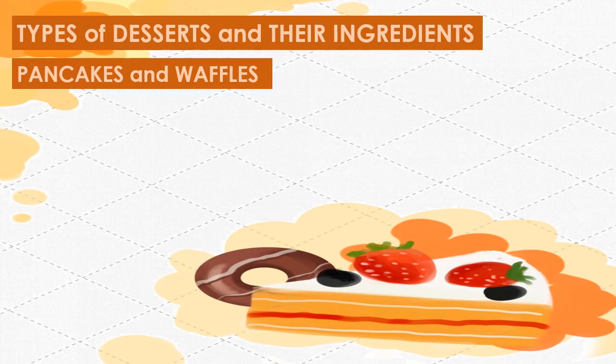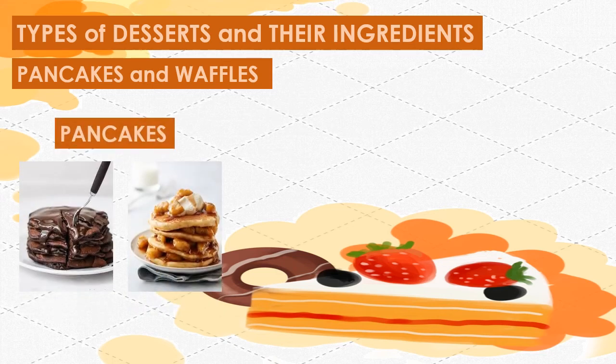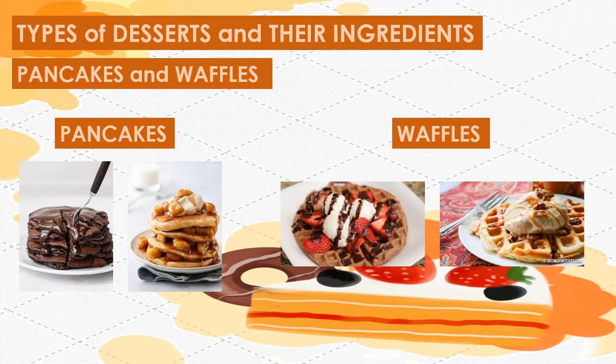The fifth type of desserts are pancakes and waffles. These are snack favorites but they are also served for breakfast and for buffet desserts. Pancakes and waffles are pour batters with a 1 to 1 ratio of flour and liquids. Eggs and butter are added for a rich flavor. Waffles are similar to pancakes but they come with extra egg and fat for a richer and more tender product. Waffles are crispier, drier, and more uniformly golden brown than pancakes. They can be filled with cheese, sausage, ham, or bacon.